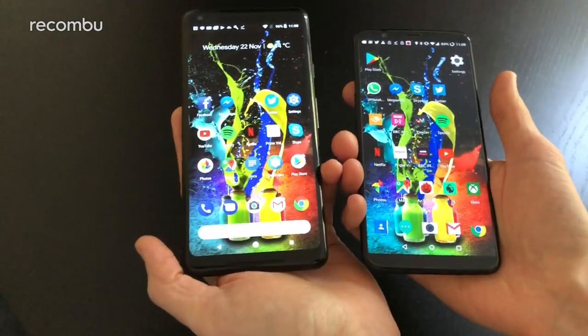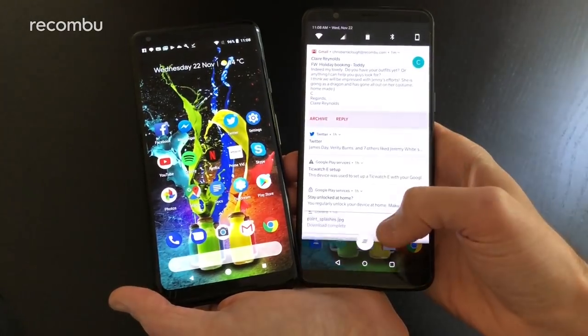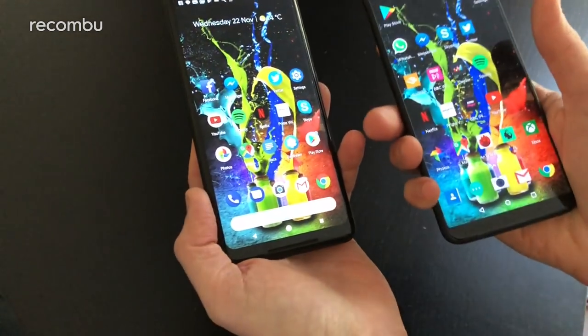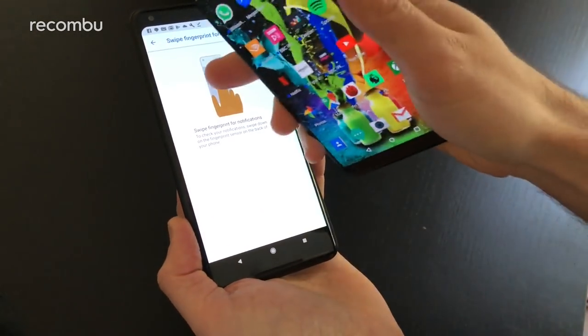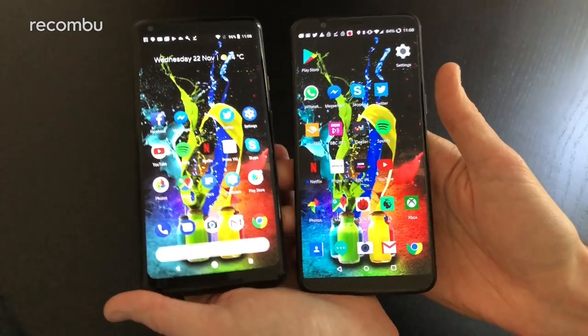For one-handed use, both are pretty big handsets but both help out a bit. On the OnePlus you can pull down the notifications bar from anywhere on the screen, nice and simple. On the Pixel, you can set it up so the fingerprint sensor pulls down the notifications bar — handy too.